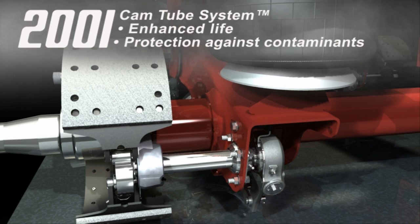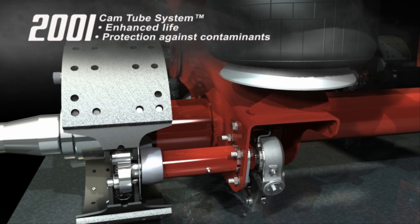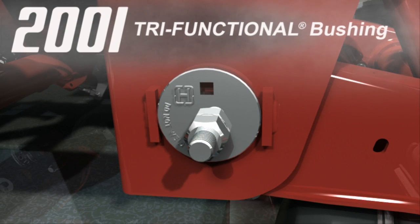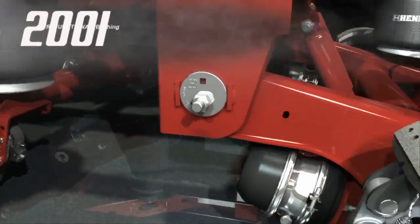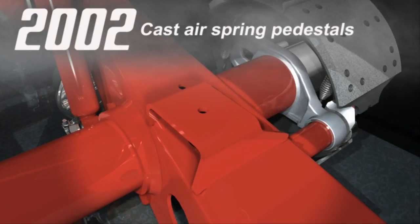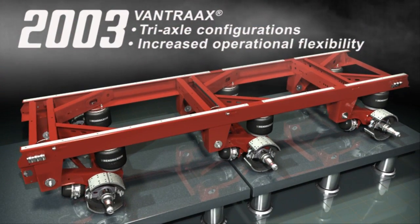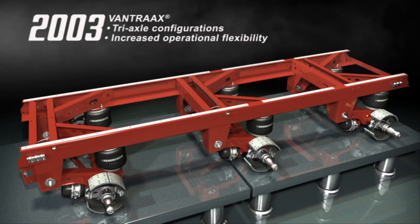2001 marked the adoption of the cam tube system on Vantrax. This patented system helps extend cam life and reduce maintenance costs. Over the next few years, Hendrickson introduced a series of design changes to key components to further enhance the durability of Vantrax systems. In 2003, the Vantrax product line grew once more with the addition of Tritem sliders, offering operational flexibility for haulers moving freight across international, provincial and state borders.